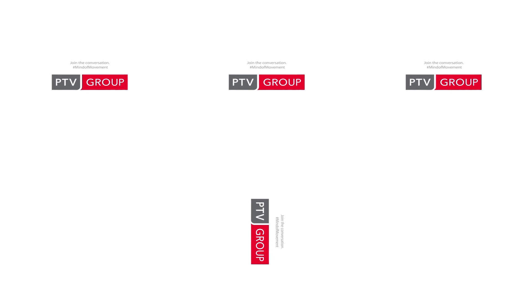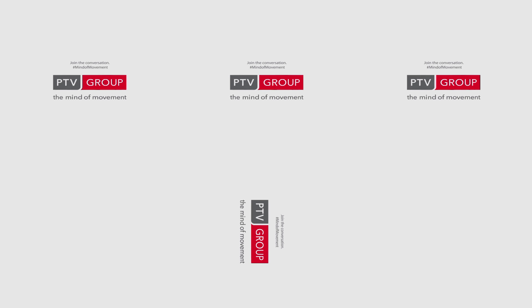Thanks for joining me on this special virtual tour. If you'd like to visit our PTV Mobility Lab, check out our website and schedule a visit with us.